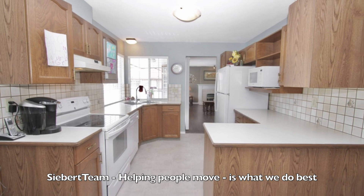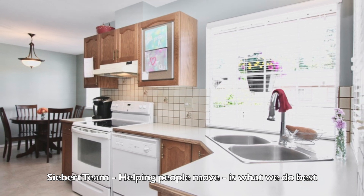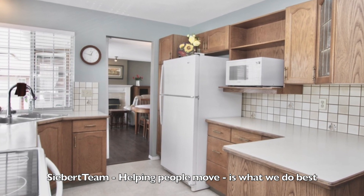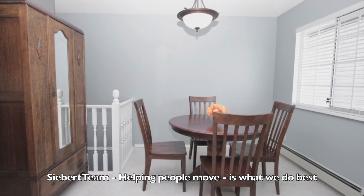Beautiful kitchen with lots of countertops and double windows at the sink area. As you can see, this is no galley kitchen — there's plenty of room to cook, enjoy, and entertain. Beautiful breakfast area with double windows there also.